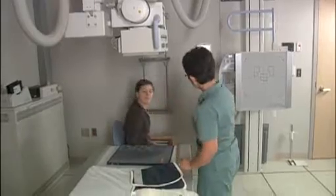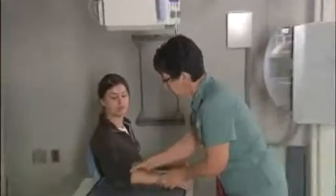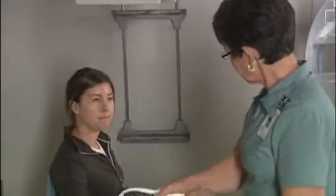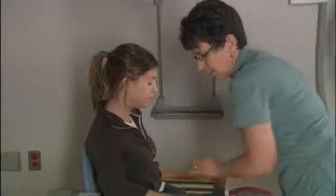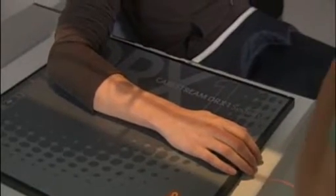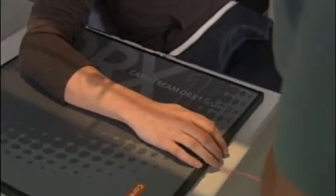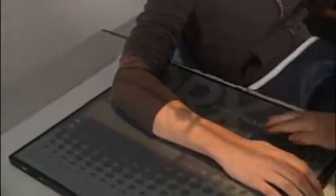The DRX1 definitely has a price advantage over CR, and a business case can be made for the purchase of that product, as well as over DR. With existing analog rooms, it's basically a no-brainer to switch to the DRX1 over a DR from a cost perspective. The ergonomics, the flexibility, and eventual patient care because of the quality are a definite plus.